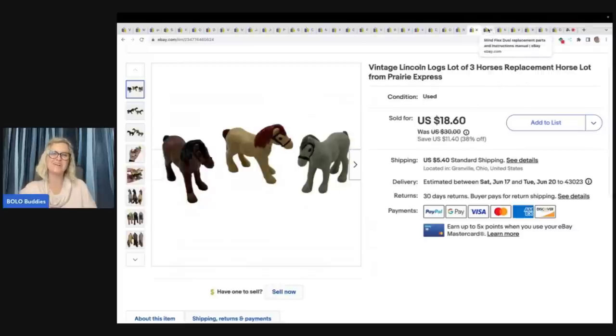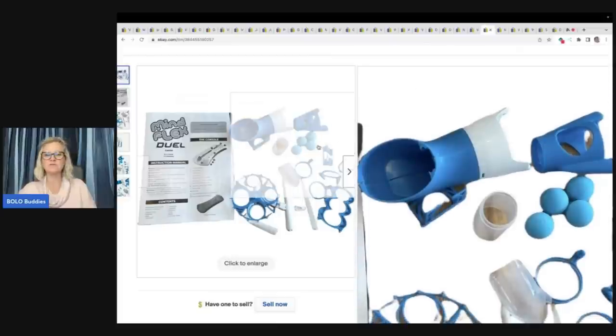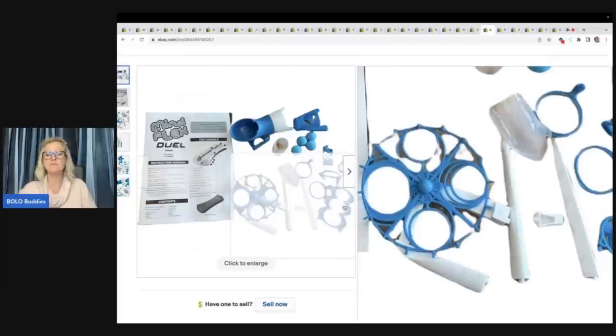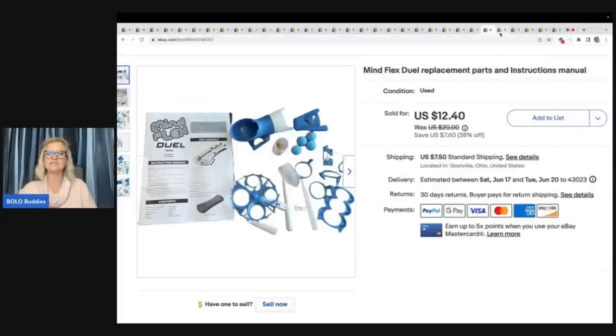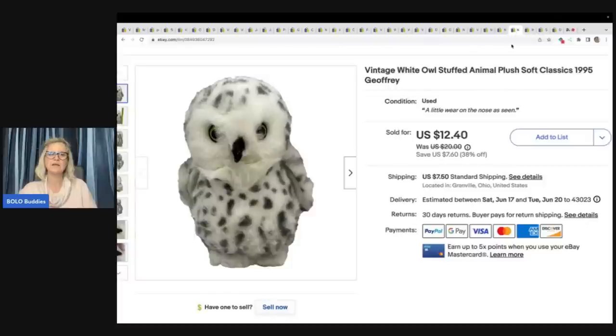If you guys have not seen my Goodwill Benz videos, definitely go check them out — they're a lot of fun. This here I got at a thrift store, paid $0.50 for it. It was a complete game but it didn't work, so I decided to part it out. I pulled out the pieces that I thought maybe people would be missing from their game and sold them for $12.40 plus shipping. Could I have parted it out even more and made more money? Absolutely, but I was being lazy. The next item is the Needles and Hoops Autumn Harvest Sampler Petite Stamped Cross Stitch Kit — $6.51. I have sold two of these and have two left. I sold it for $17.36 plus shipping, picked up at an estate sale. Vintage White Owl Stuffed Animal Soft Classics from 1995 — got this at the Benz and sold it for $12.40 plus shipping. It does have some wear on the nose.